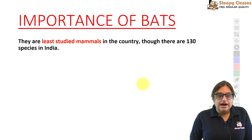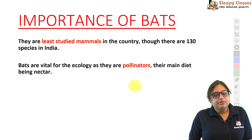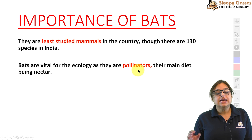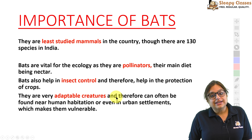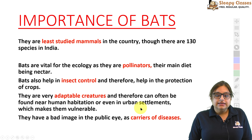Finally, a last slide on the importance of bats. Bats are the least studied mammals in the country. There is a lot of apprehension about bats because of coronavirus — and Nipah is confirmed to come from bats. But they play a very important role in ecology. They are pollinators. Mostly they are frugivores — they feed on fruits — and insectivores — they feed on insects. In the process, they pollinate a lot of plants. Insect control and protection of crops is also a benefit. But because they are carriers of diseases, they have had a bad image in the public eye.